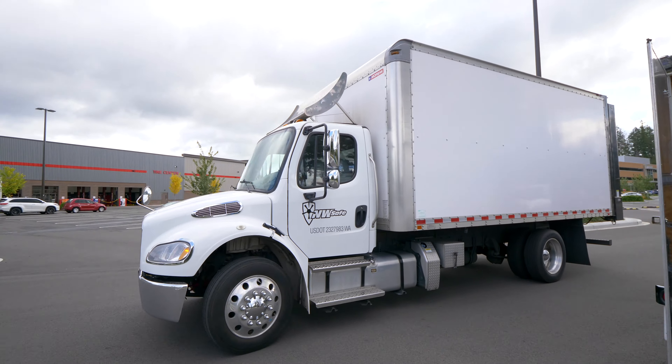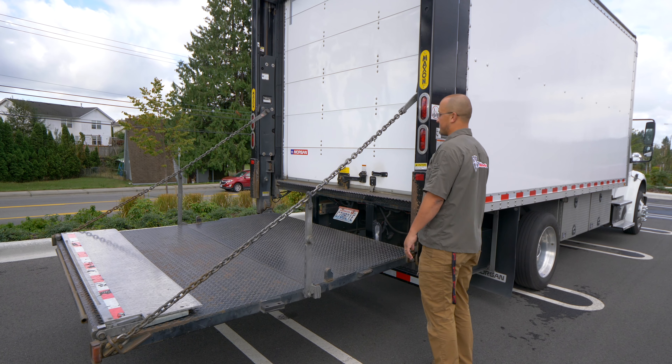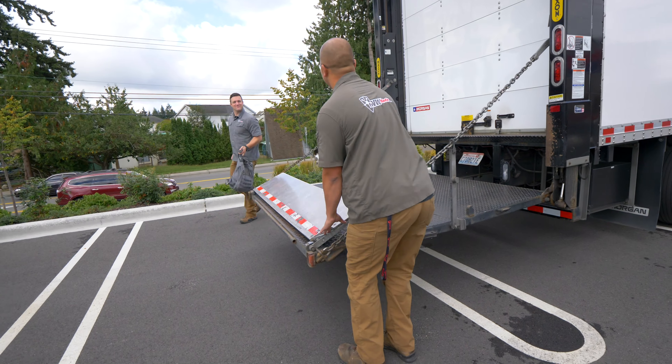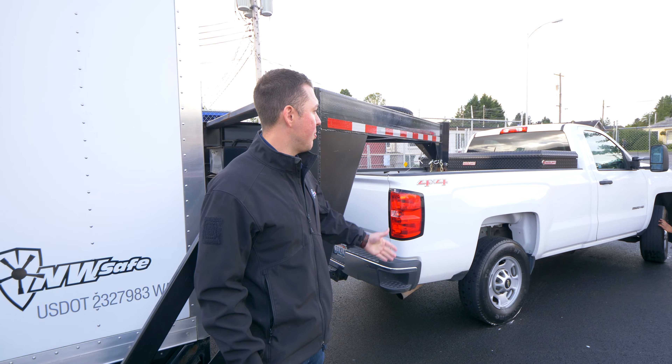We do have our logo and our USDOT number there by law, so a lot of our customers ask, hey, do we show up in a truck that says we're here to deliver a safe. Our pickup trucks are unmarked, however, so you can see right here we show up in a white pickup truck.